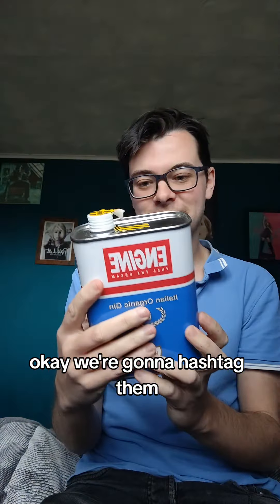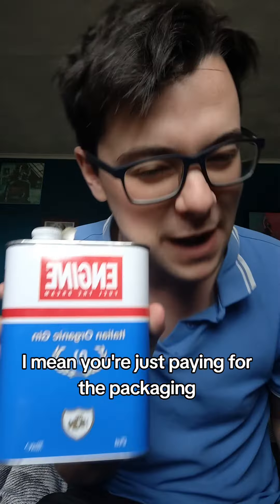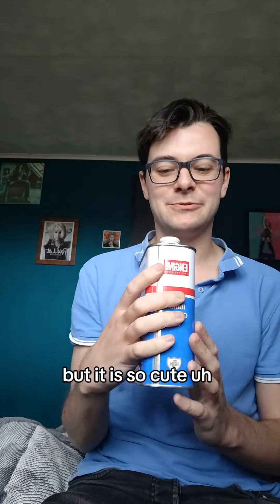Okay, I don't know what it is really. I mean, you're just paying for the packaging, aren't you, really? But it is so cute.